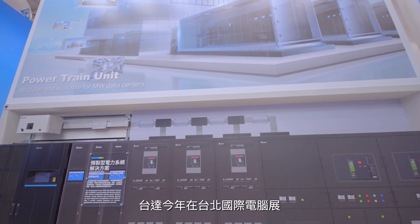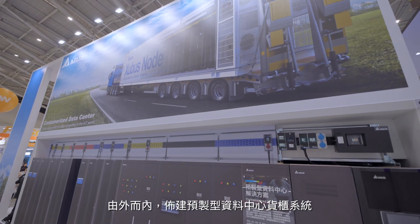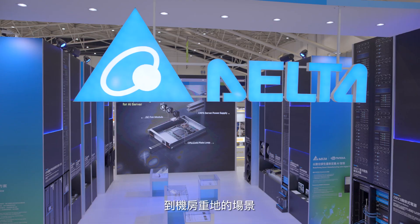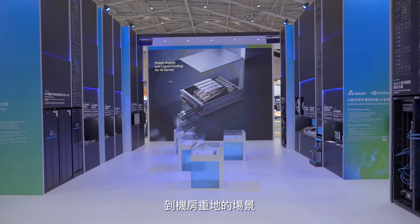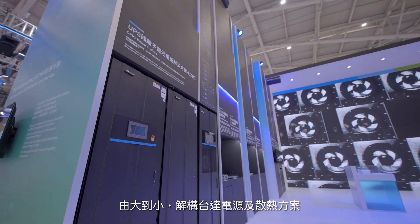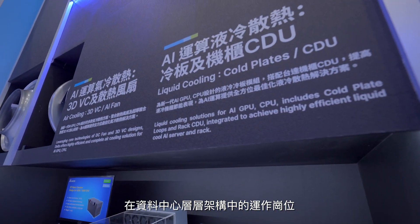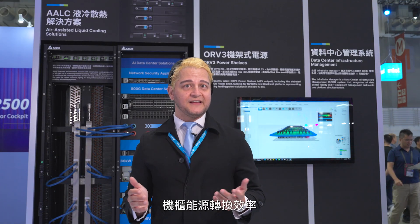The exterior of the Delta booth at Computex Taipei 2024 represents a prefabricated containerized data center solution. While in the interior, we showcase the core of data center infrastructure. From large systems to small key components, we demonstrate Delta's power and thermal management solutions for every level of data center operations. Now, let's see how Delta optimizes the energy efficiency of AI servers.